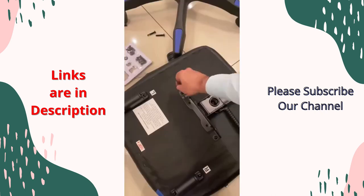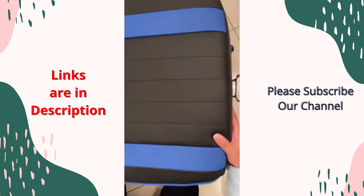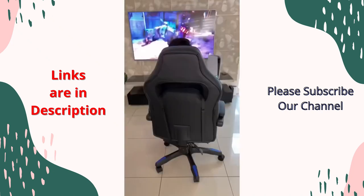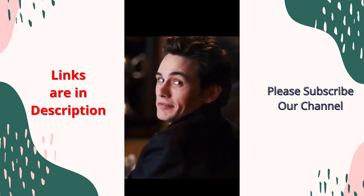This super comfy ergonomic chair is quick to set up. It comes with a secret footrest, it's fully reclinable, and it's got a cushion for your back. You can use it as an office chair or even for gaming.